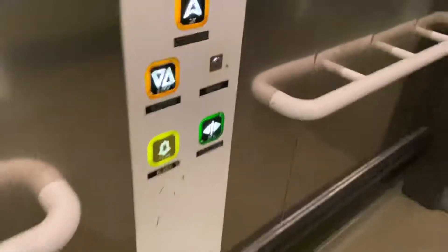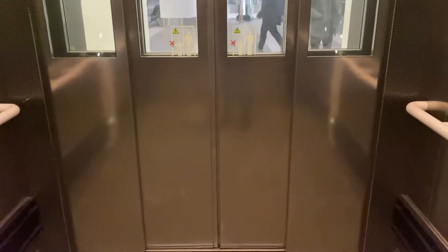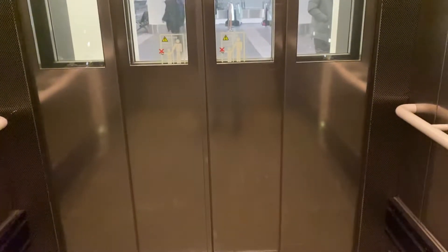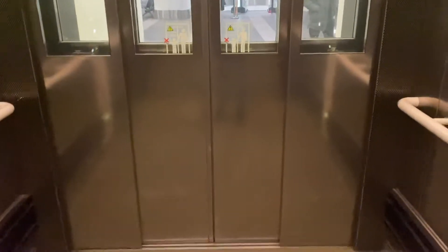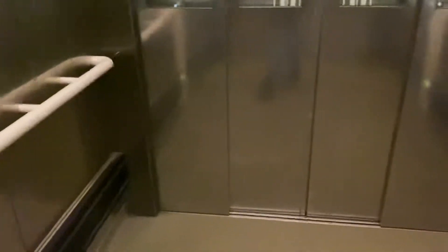This looks to be an Ashton modernised by Otis. There's a slight pre-start — I hear a slight buzz. That could be from the control level.